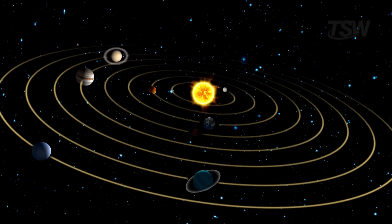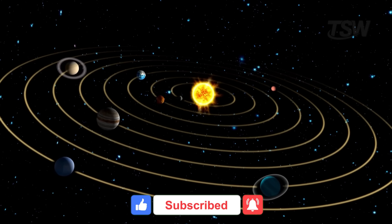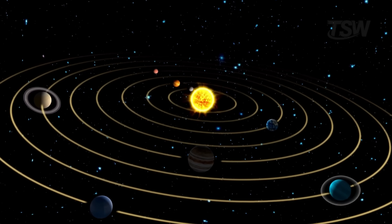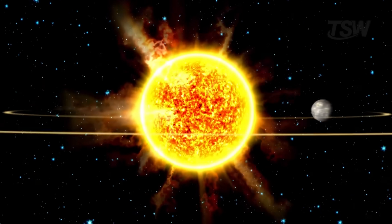If you enjoyed racing through this cosmic course with me, leave a like and subscribe to the channel. Here, you'll discover much more about the universe, its laws, and the mysteries we're still trying to unravel. After all, we're spinning too, and far too fast to notice. Thanks for watching, and see you in the next video.